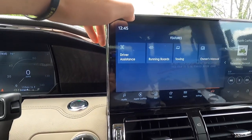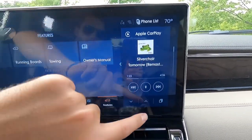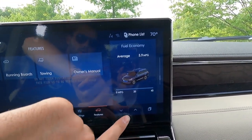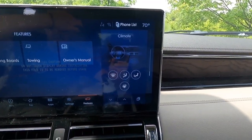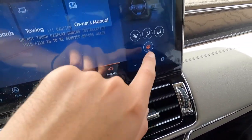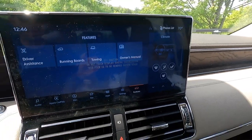On the right side of the screen you have your audio stuff, and swiping brings up navigation, phone, trip, fuel economy, and climate screens. One minor complaint is that you do not get a physical button to turn the heated steering wheel on — you actually have to tap on screen to turn it on. It's really not that big of a deal, but it's worth noting.